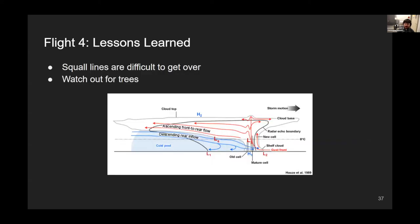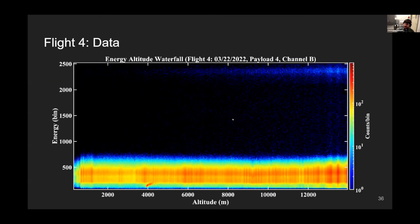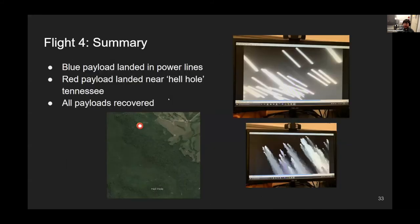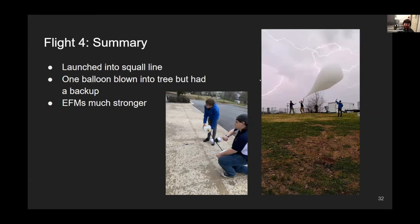Lessons learned from flight four: squall lines are difficult to get over. Three of the four payloads went ahead of the storm without engaging it, and the fourth went right into the storm but was water-logged and only made it to about 15 kilometers altitude. Also: watch out for trees — we lost a balloon to a tree due to the high winds.